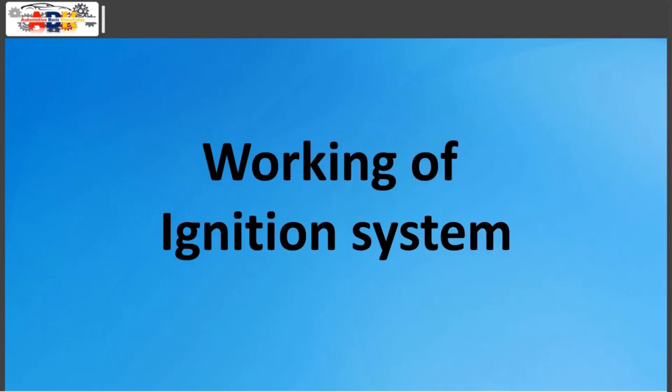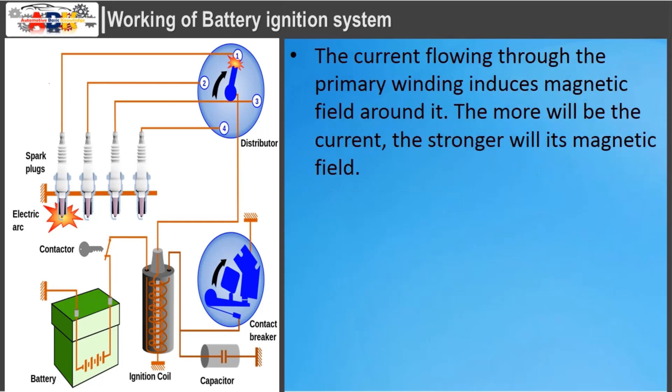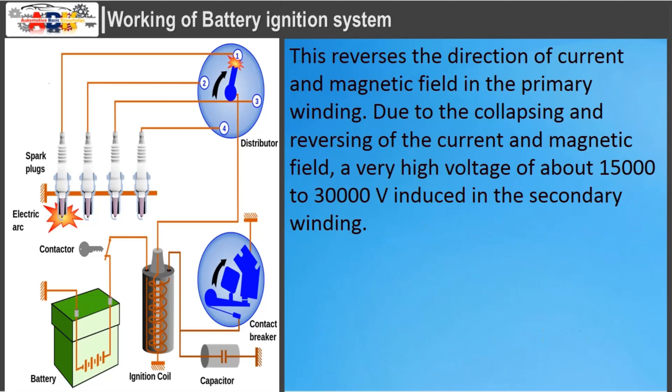Working of Battery Ignition System: When the ignition switch is turned on, current from the battery starts to flow through the primary circuit — through the ballast resistor, primary winding, and contact breaker. The current flowing through the primary winding induces a magnetic field around it; the more the current, the stronger the magnetic field. As the contact breaker opens, the current through the primary winding collapses, and this immediate collapse induces a voltage of about 300 volts in the primary winding. This voltage charges the capacitor to a much greater voltage than the battery. As the capacitor charges, current through the primary winding stops and current starts to flow back to the battery from the capacitor.